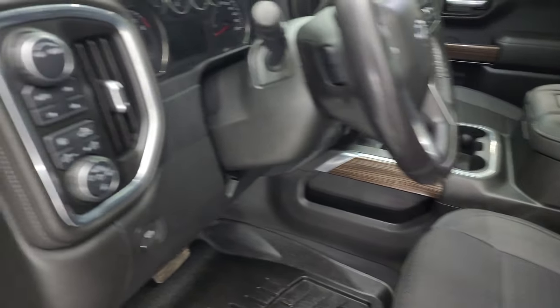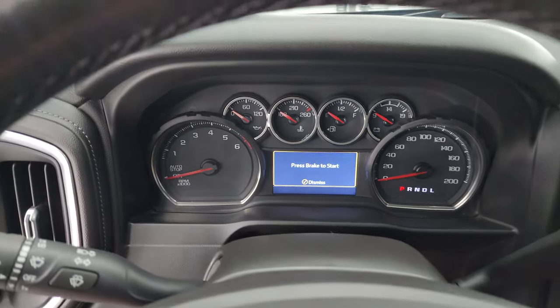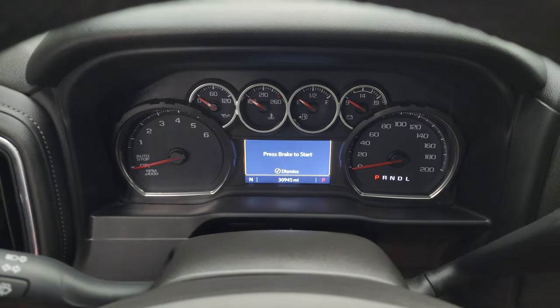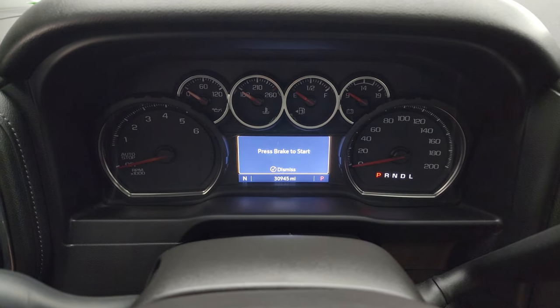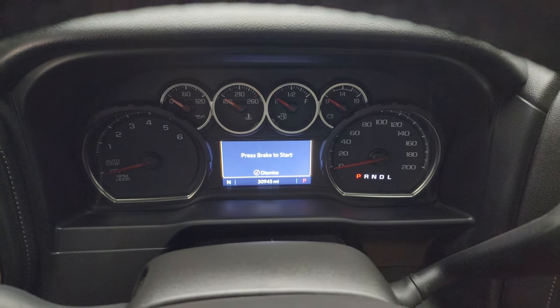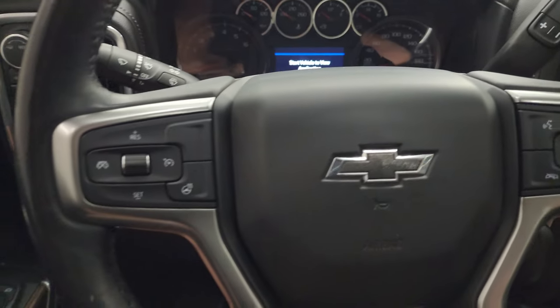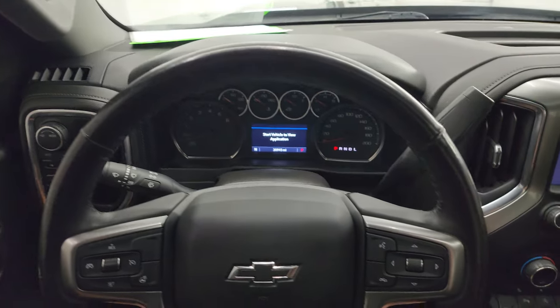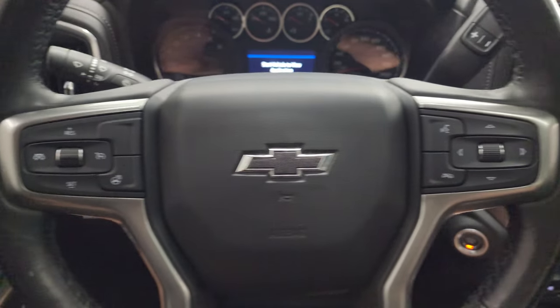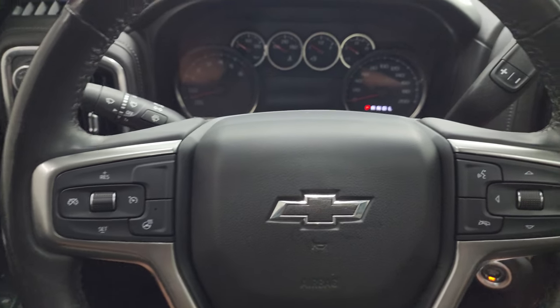Let's hop inside and check out the miles, radio and everything that this truck has to offer on the interior. You can see this one has 30,945 miles. You do get a compass display on that digital instrument cluster and the instrument cluster is very nice and clean. Comes with the heated leather-wrapped steering wheel. Bluetooth and information center controls on the right, cruise controls and heated steering wheel controls on the left, and audio controls on the back of the steering wheel.